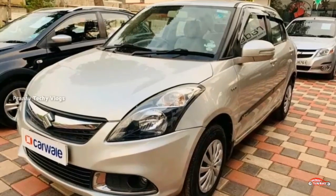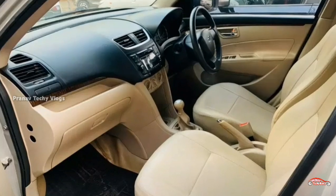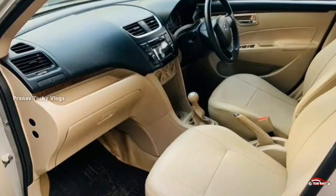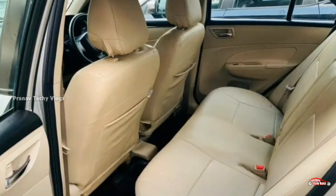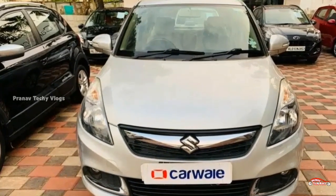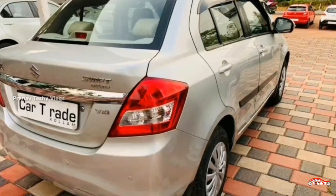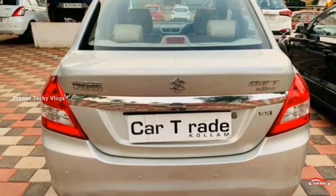The price is approximately 1,16,000 to 4,17,000. The third-party insurance is included. The price for the Maruti Suzuki Swift Desire is around 5,16,000. Contact number and further details are available in the description box. Check the next listing for more.